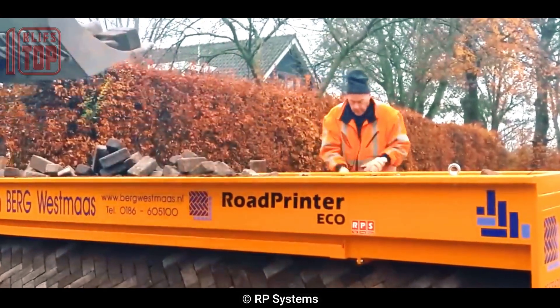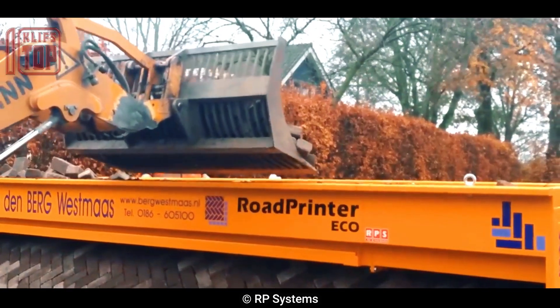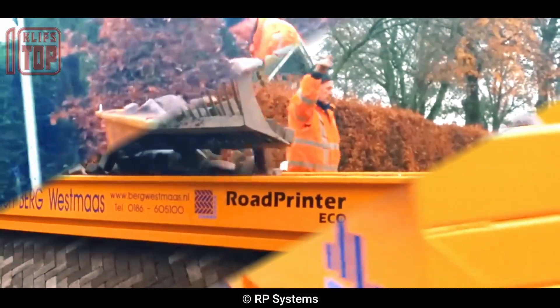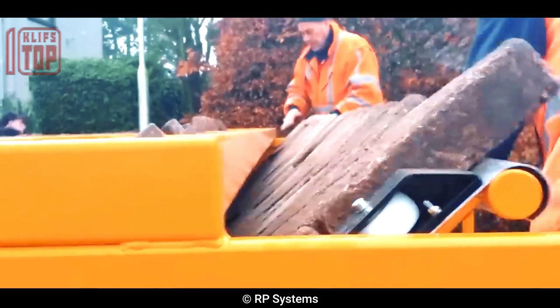It can also print road markings and symbols directly onto the surface, eliminating the need for additional painting. It is a revolutionary technology that has the potential to transform the road construction industry.